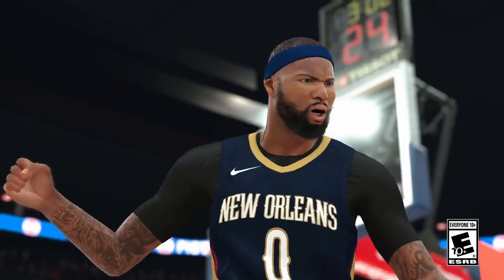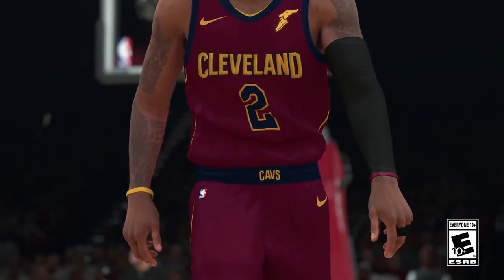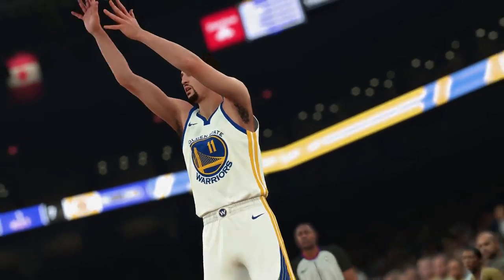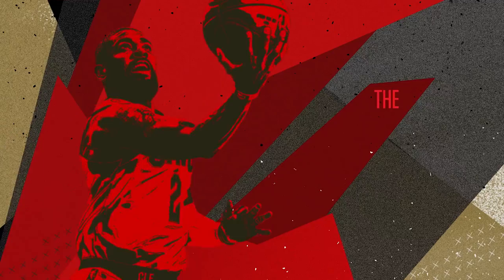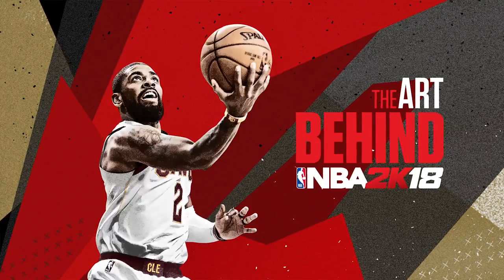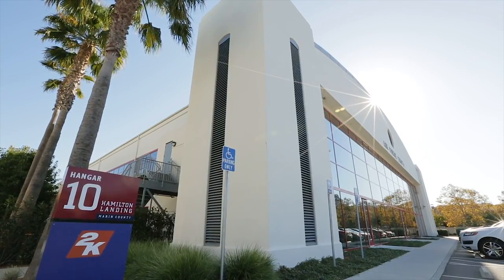We're always working on the game. Photo real is a pretty lofty target to hit — you're always striving for it. Hey guys, my name is Joel Frisch. I'm the NBA 2K18 Art Director.